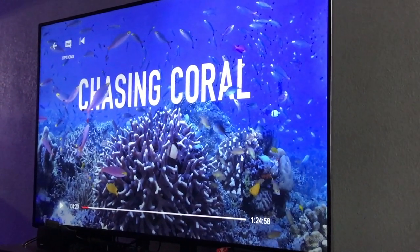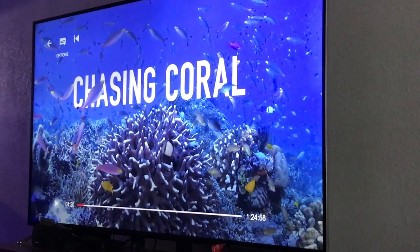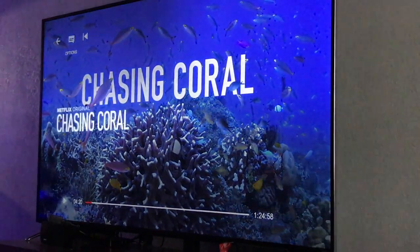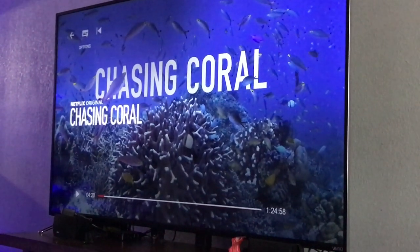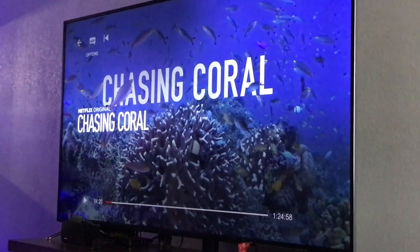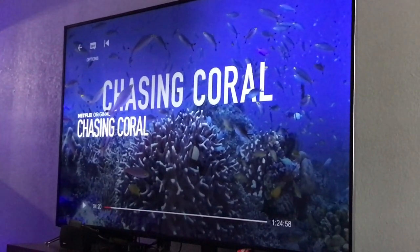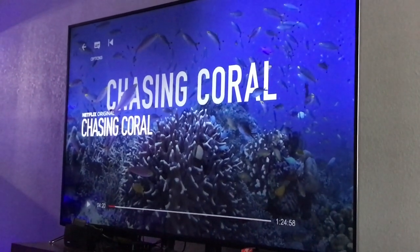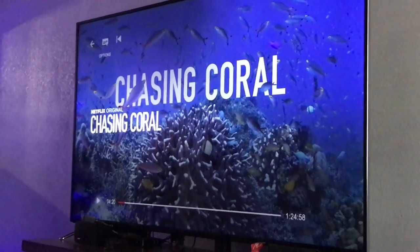What's up everybody, 915 man here. I just got done watching Chasing Coral — highly recommend you guys watch this. It's a very eye-opening Netflix original about coral, about the Great Barrier Reef, about the earth. It's something you guys should for sure check out.